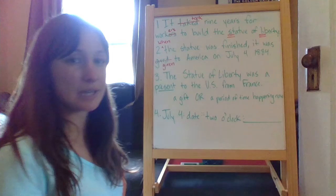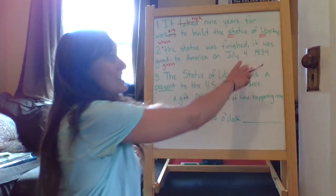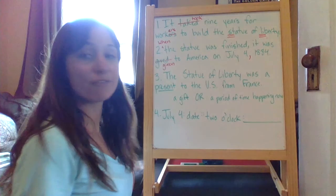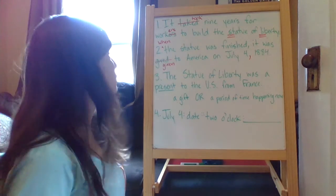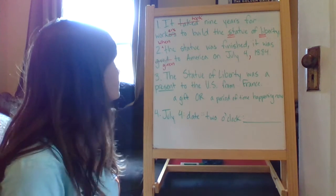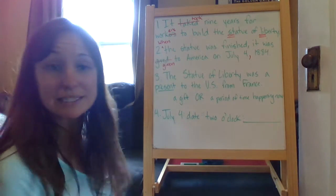In this date, we're missing a comma. Do you know where it goes? It doesn't go after the month — it goes after the day. So you should have a comma after July 4, then 1884. Number two should read: 'When the Statue was finished, it was given to America on July 4, 1884.' That's it for number two — there are three mistakes in that one.